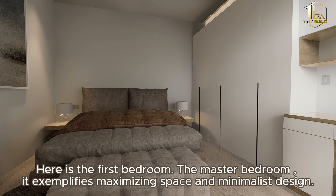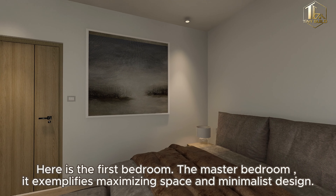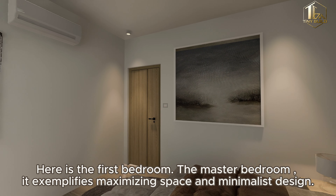Here is the first bedroom — the master bedroom. It exemplifies maximizing space and minimalist design.